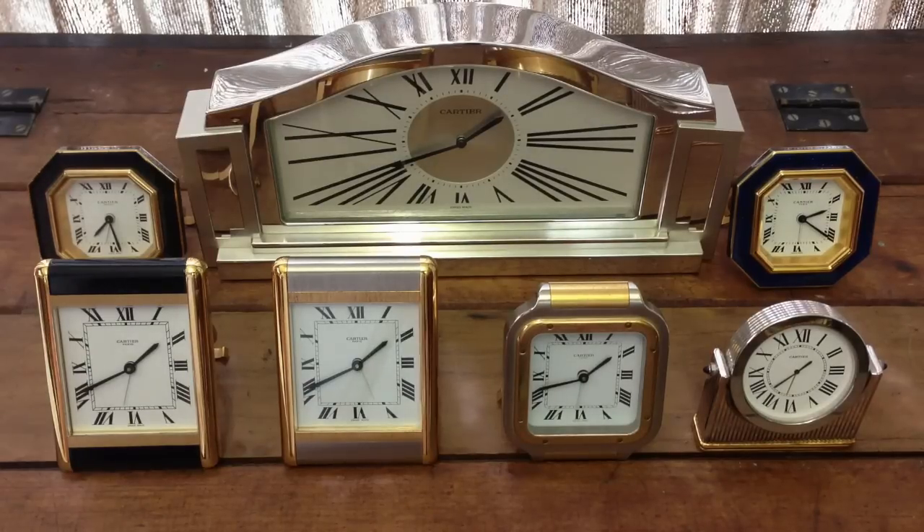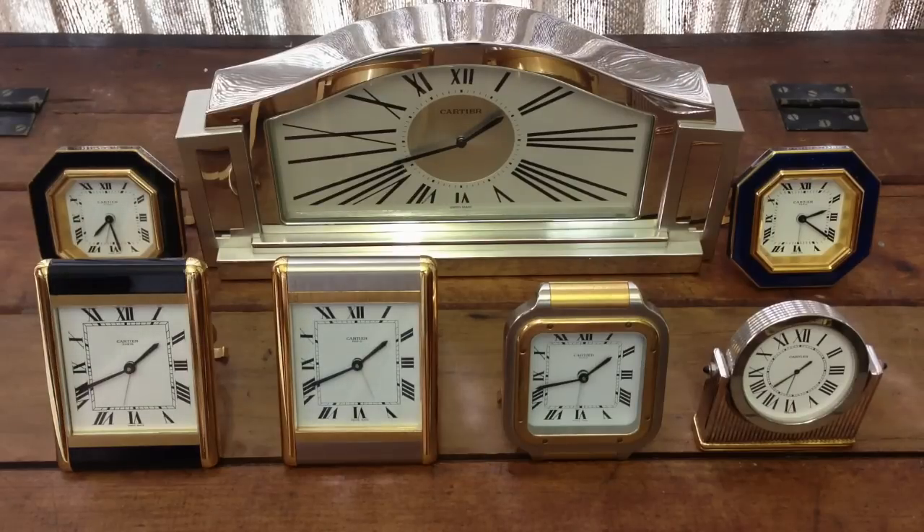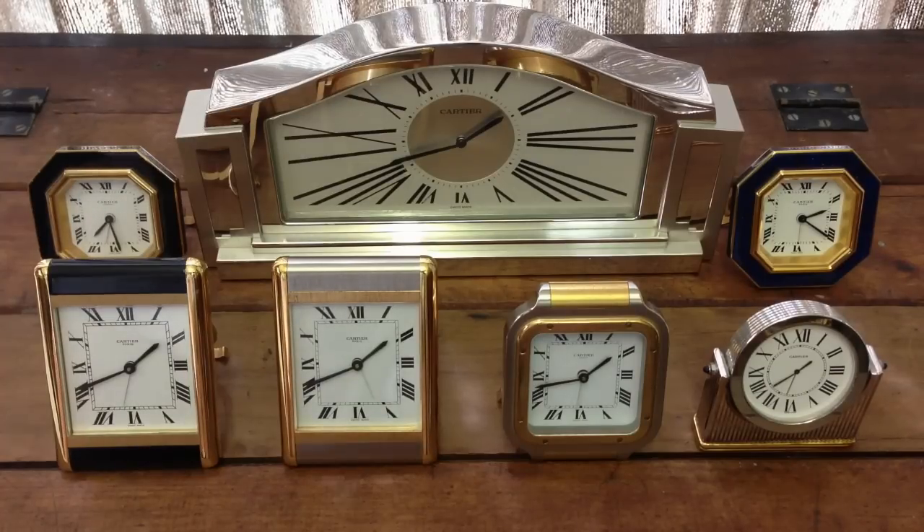And we continue looking at the Archie Luxury collection by having a look at Archie Luxury's love for Cartier desk clocks. We've got some magnificent pieces here. This desire for Cartier clocks started a number of years ago when Archie acquired his first couple of clocks, but due to financial reasons Archie was forced to sell them all off. Ever since then, Archie has been trying to build a quality ensemble of clocks.